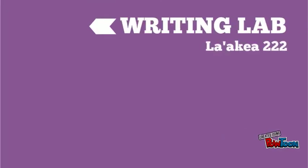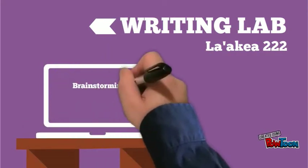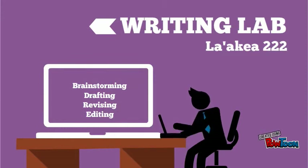Come on down to the Writing Resource Center in Hale La Akea 222 for help in all stages of the writing process for any and all your classes. You can get help brainstorming, drafting, reviewing, and editing.